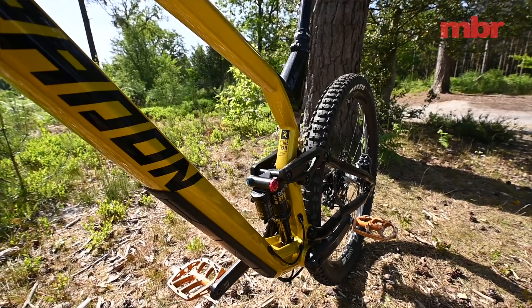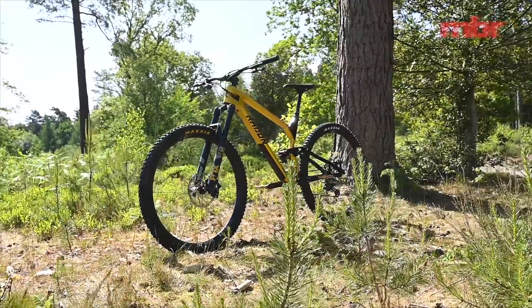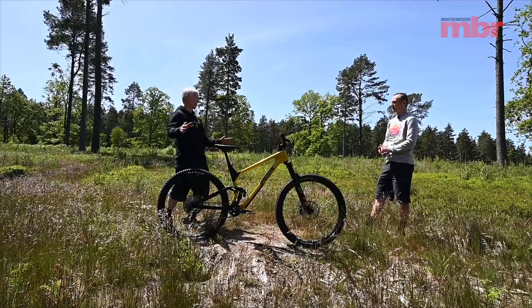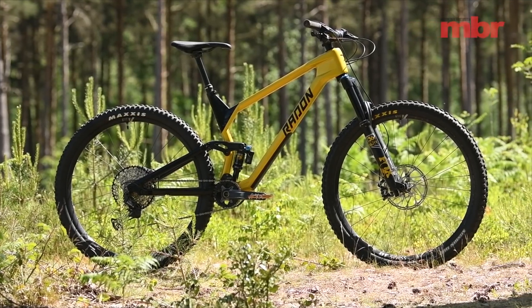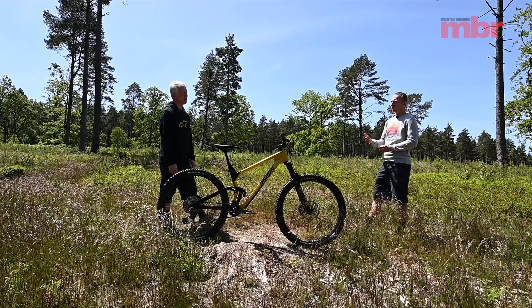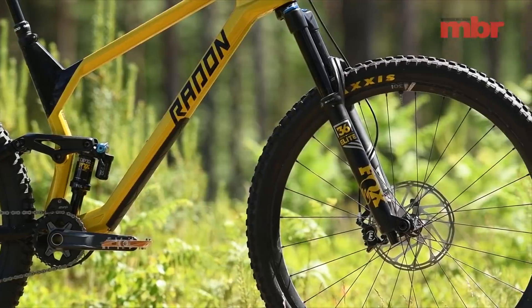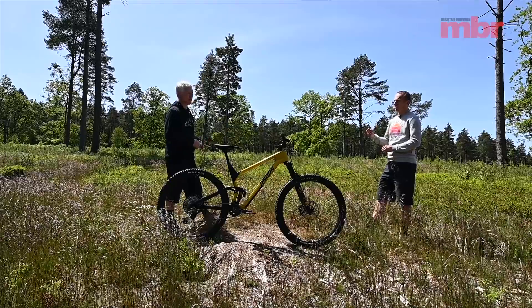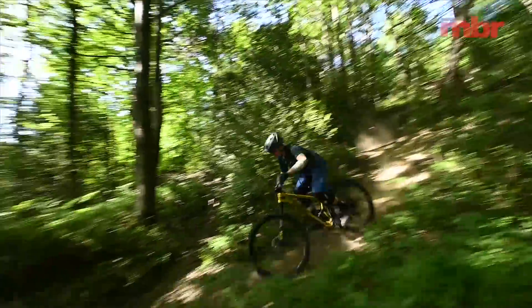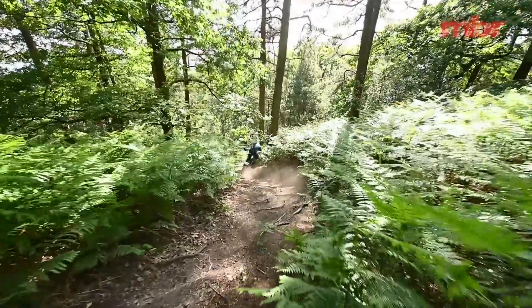And here we have the winner of the 2020 MBR Trail Bike of the Year test in the direct sales category — it's the Radon Slide Trail 9, and it's the first time we've had a Radon in the test and it's gone straight in at number one. It's a totally amazing bike for the money — it just looks fantastic. It's more expensive than the YT and doesn't come with a full carbon frame, only a carbon front end with an aluminium rear — yet this bike is 500 grams lighter than the full-carbon YT Jeffsy.